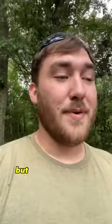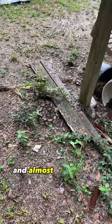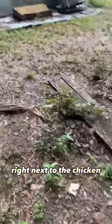We found a bunch of different species, so super excited to go find some more, but PJ went to follow me back there and almost stepped on this guy right next to the chicken coop.